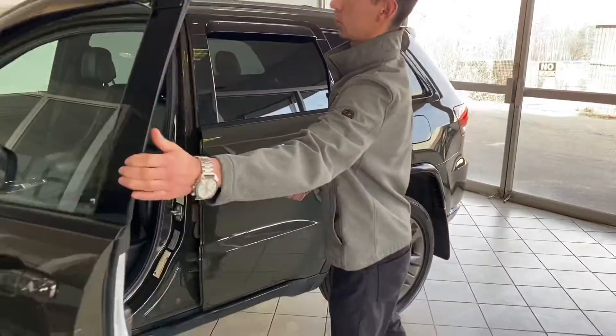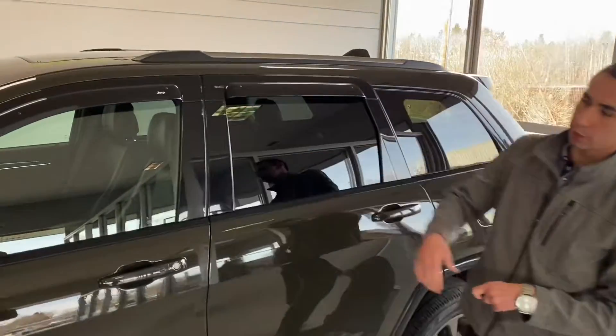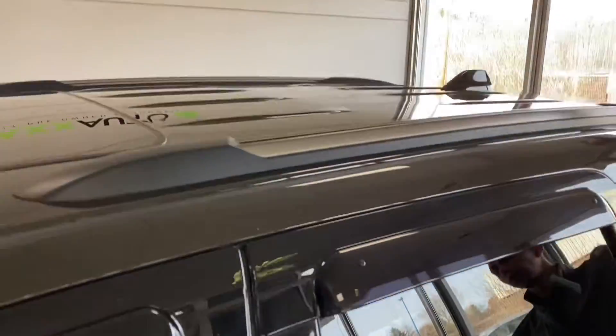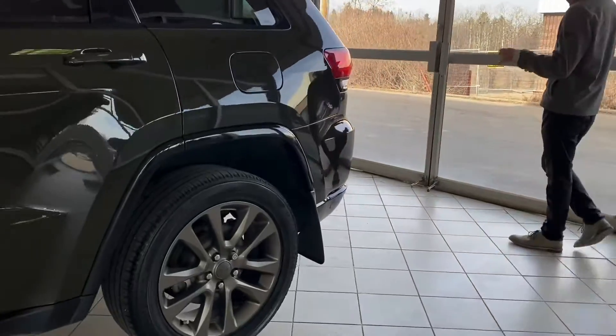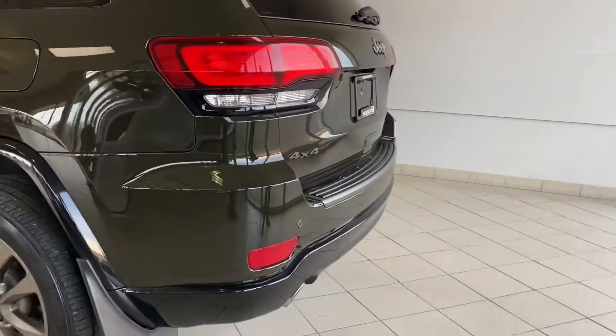The car has nice Jeep wind deflectors on the windows which look super nice. Check out the roof rails on top — they're also bronzed out as well. Coming to the back, the green is immaculate; it looks amazing on this car.